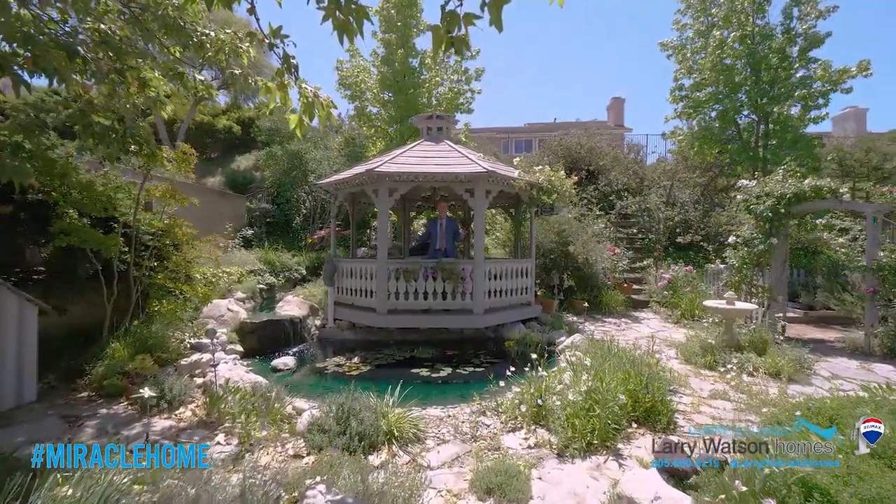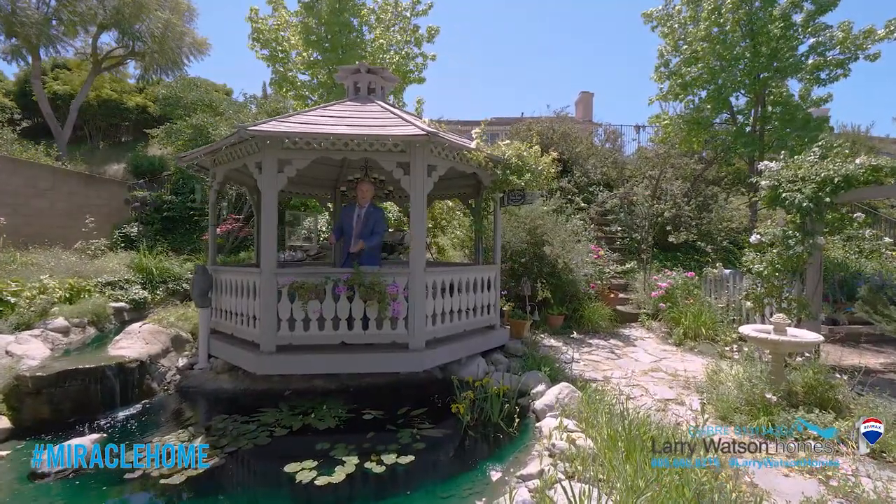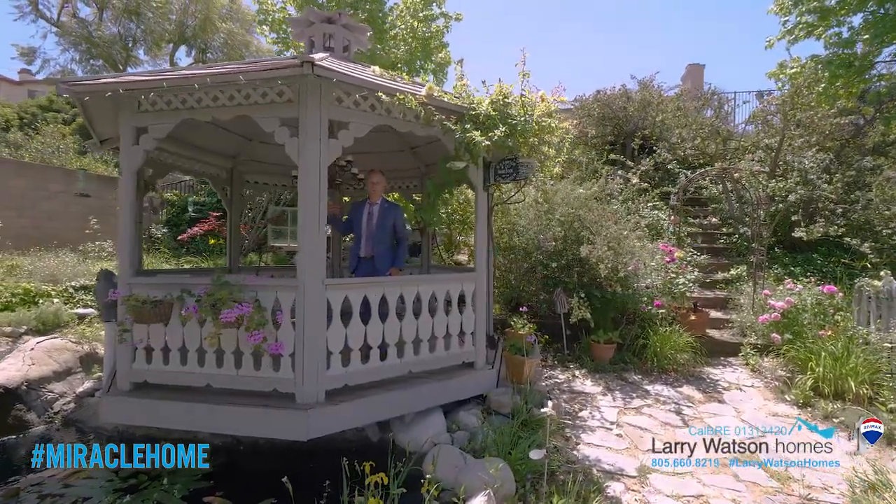Isn't this backyard wonderful? It's non-traditional with all these wildflowers, and I love it. We've got a beautiful koi pond right here, a separate garden space over there, and a waterfall behind me.